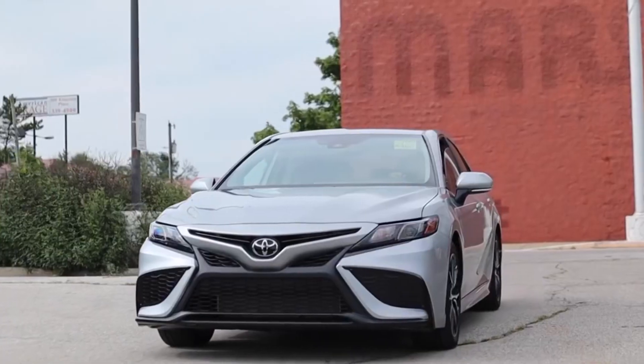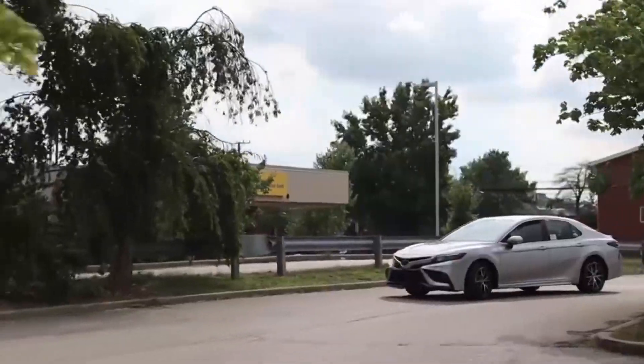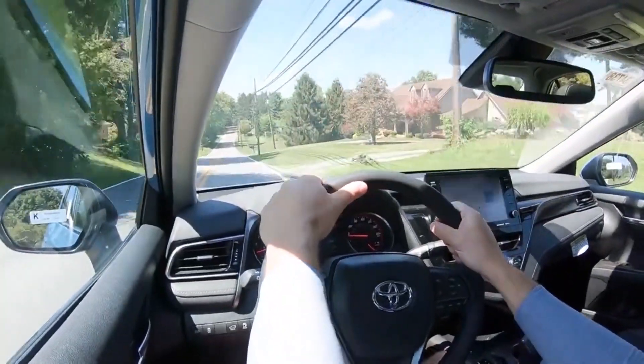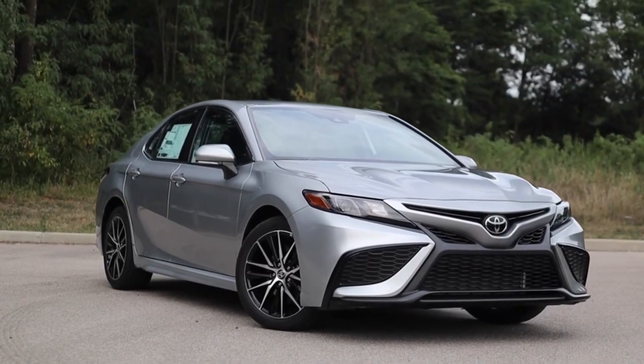The real gem of this lineup is the velvety 301-horsepower V6, available on the XLE, XSE, and TRD variants. It has a controlled ride and surprisingly well-responsive handling. With the new Camry, users will no longer hate driving it — the steering is pleasantly weighted, feeling substantial when cornering and light when maneuvering in parking lots.